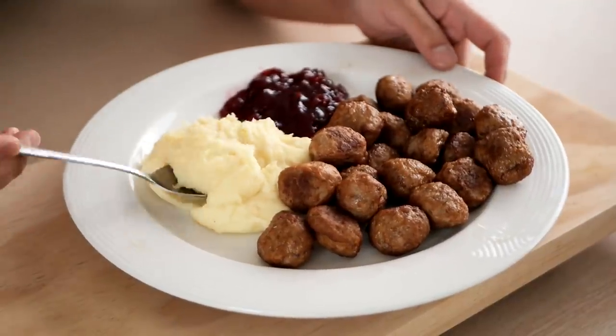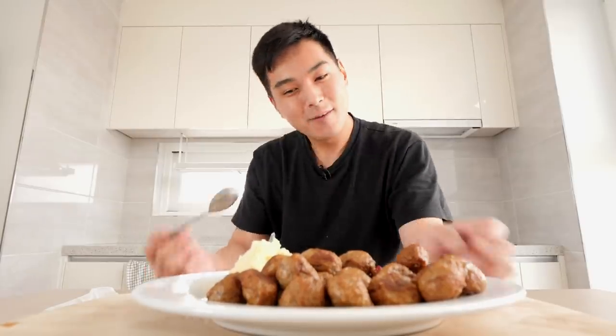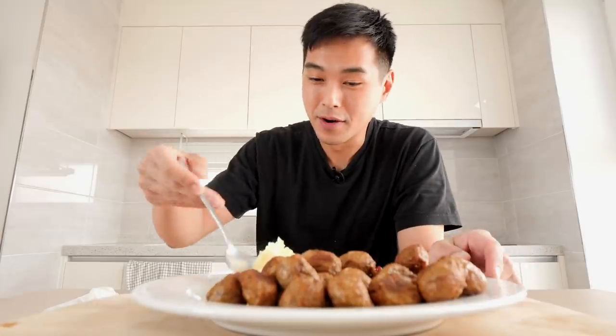Let me start with this mash over here. That ain't half bad, man. Wow. I was afraid it would be not buttery enough, but this came out just about perfect in my opinion.